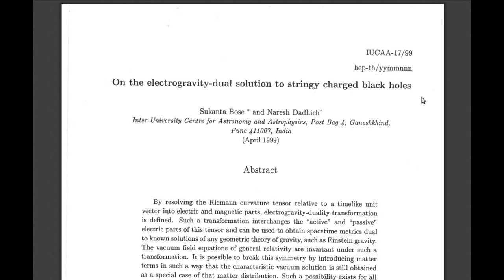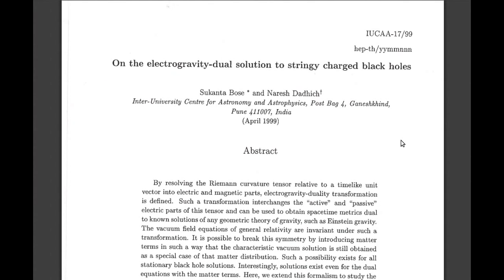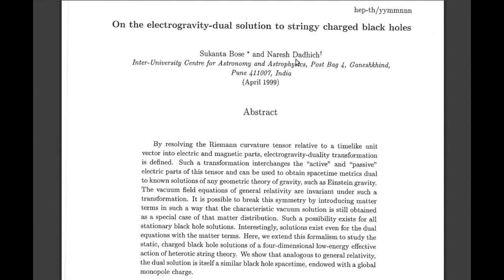So this is just a quick video — proof that electrogravity is real. This paper was published in 1999 and it's kind of a crack in the official story about electrogravity. The actual paper is very complicated. It's by Sukanta Bose and Naresh Dadic at the Inter-University Centre for Astronomy and Astrophysics.